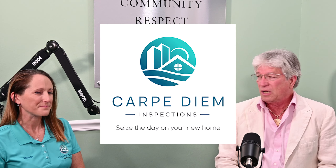Before we get started on asking you a bunch of questions, I have one question: what does Carpe Diem Inspections mean? Carpe Diem is Latin for 'seize the day,' so there is a bit of a sad story behind it.